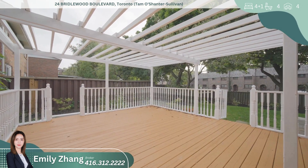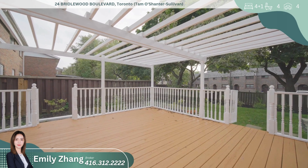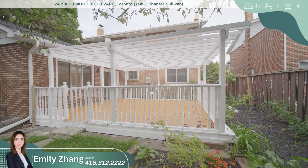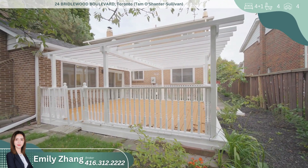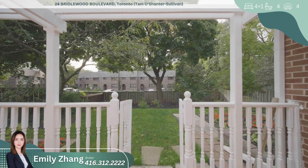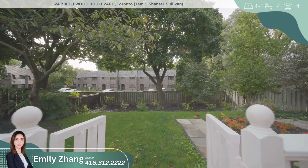The exterior is equally impressive, with a very deep backyard that features a charming garden and a custom-built deck, perfect for hosting summer barbecues, family gatherings, or simply enjoying the outdoors. Whether you're an avid gardener or just love to relax in the fresh air, this backyard is a rare find in the area.